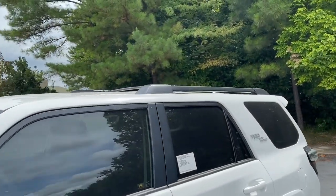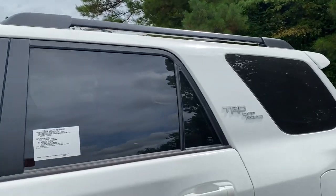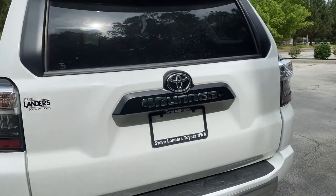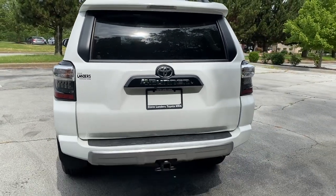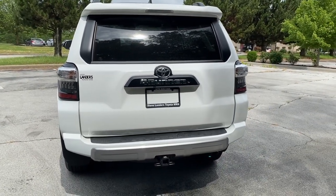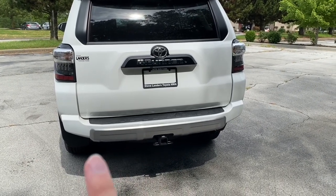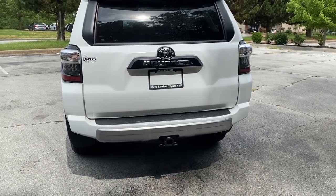We've got black roof rails with crossbars and TRD Off-Road badging, and in the rear we've got a black 4Runner badge showcasing the emblem, as well as an additional silver painted insert on the bottom of the TRD Off-Road, as well as a trailer hitch receiver.